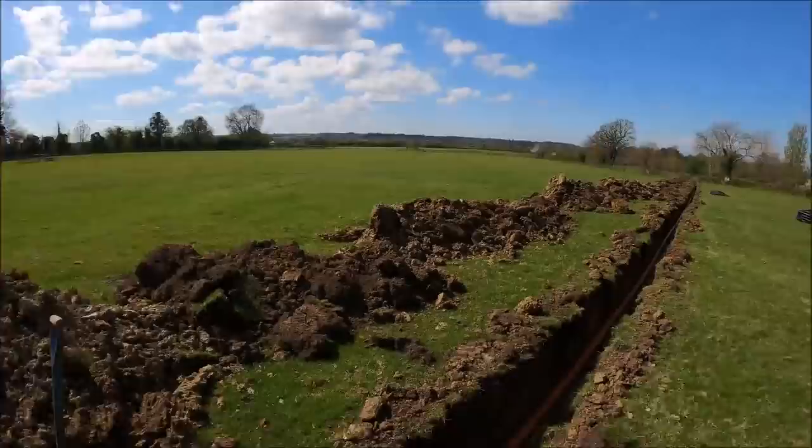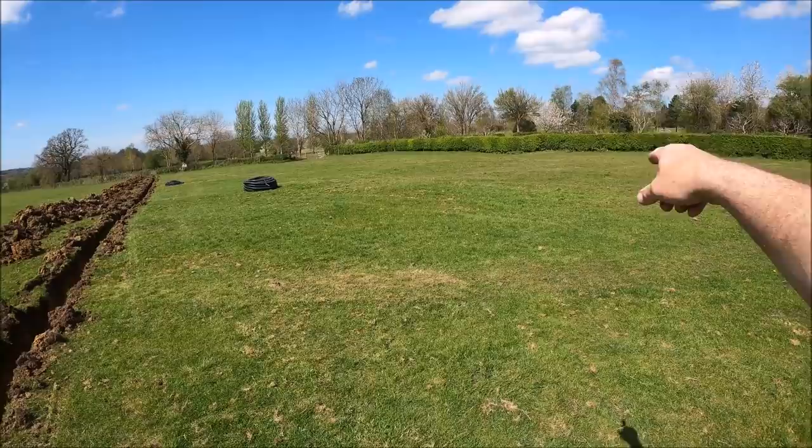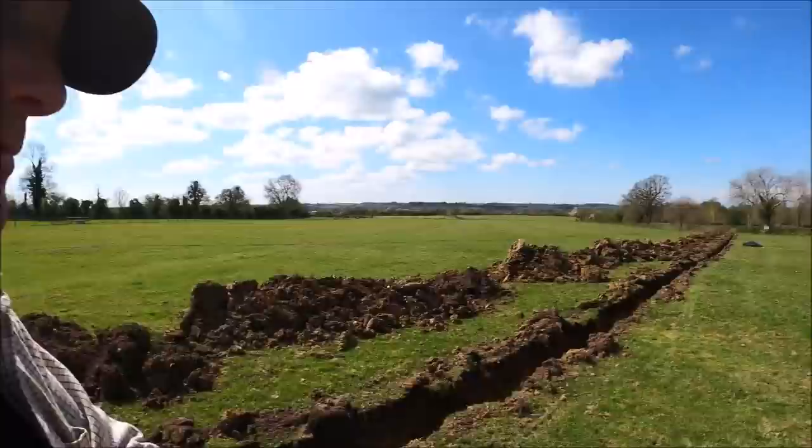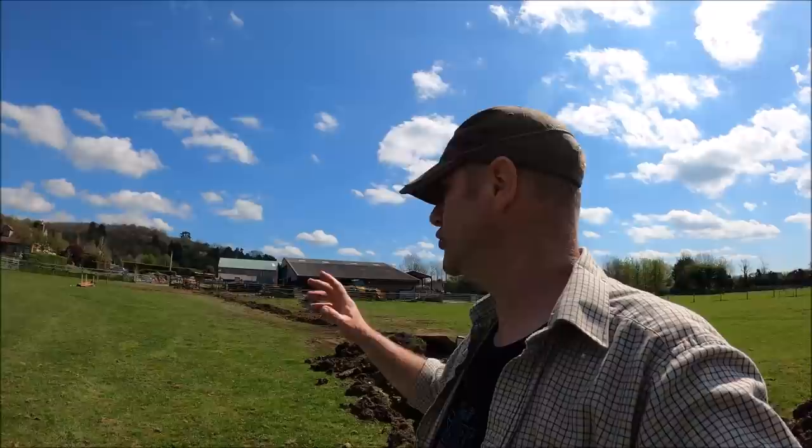I've got two or three more herringbones to do - basically another trench going up that way. We've got a damp spot in the field there, another damp spot in the field down there, and another damp spot over there. It's one of those things where if I can mitigate those damp areas all year round, because come the winter months it gets so mucky and wet and messy up here - it's one of the reasons the cattle have to come in fairly early.